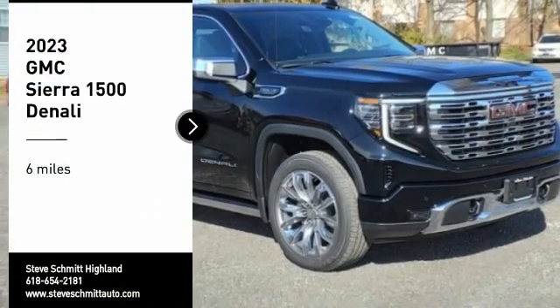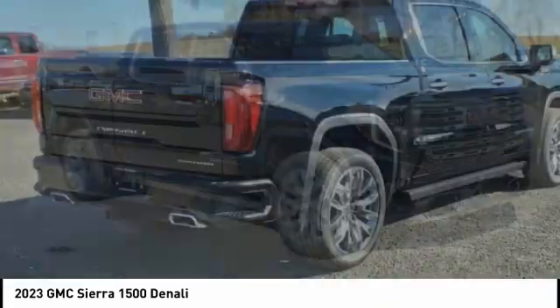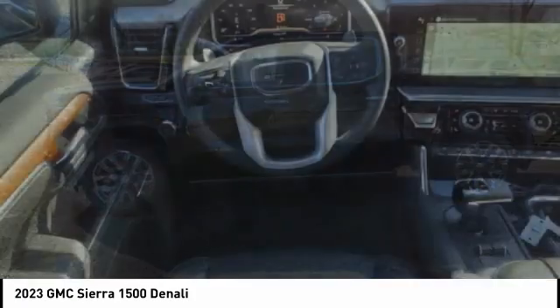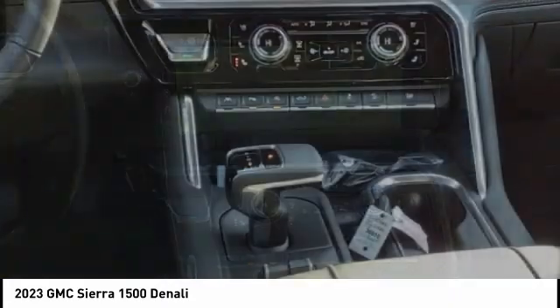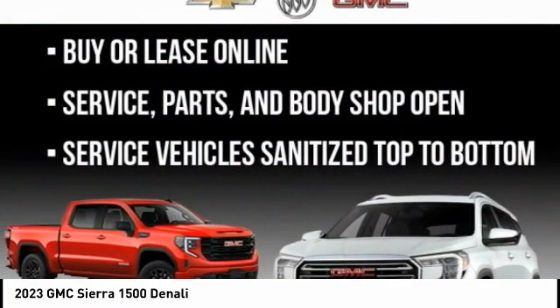You are going to love the 2023 Sierra 1500. The GMC Sierra is a full-size pickup with all the functionality you could expect. With multiple trim levels, the GMC Sierra provides a wide range of features for you to enjoy. Power and advanced technology can both be found in this fantastic truck.